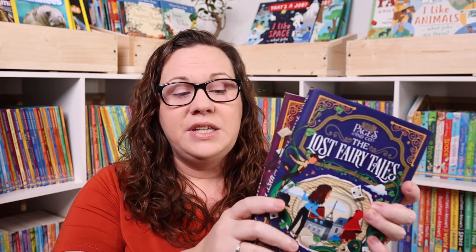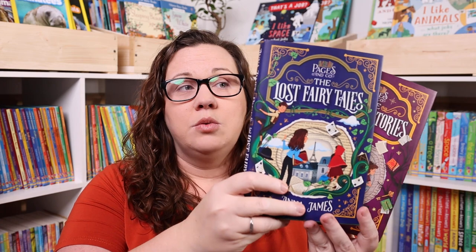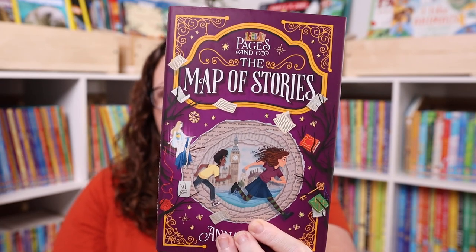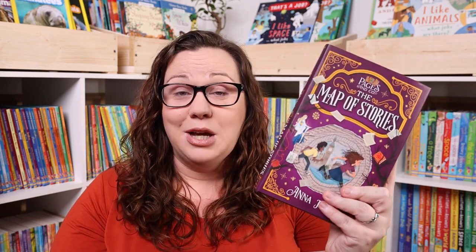We also purchased the sequels to the book Wanderers — Pages & Co: The Lost Fairy Tales and Pages & Co: Map of Stories. We really, really liked the first one. We've already finished The Lost Fairy Tales and it was just as good as the first. We've started Map of Stories but don't have a review yet — I'll let you know when we finish.